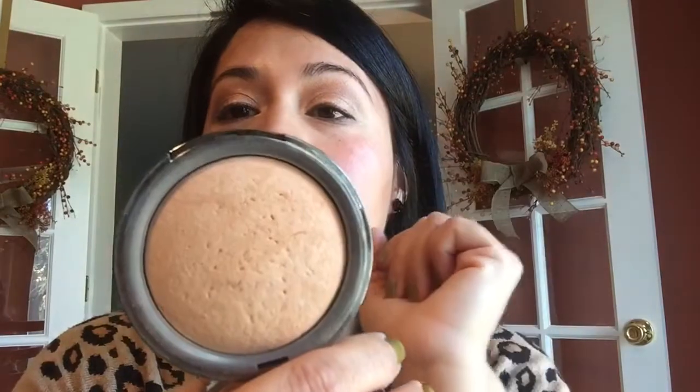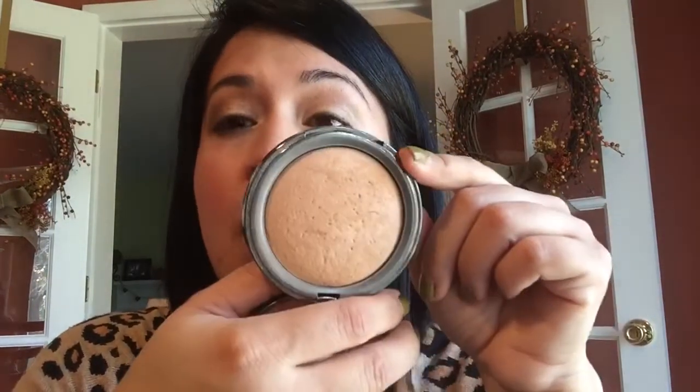I had the Lorac Perfection in Tan and I did not really focus on this year — I decided to focus on my Rimmel Stay Matte and my Palladio Rice Powder instead. My goal is to work on this powder for next year, hit pan, and get it out of my collection.